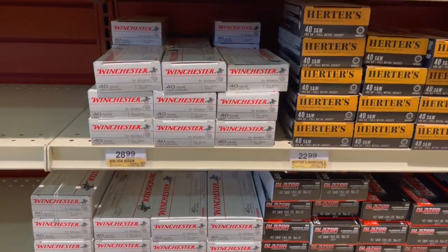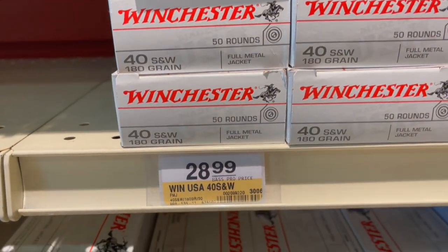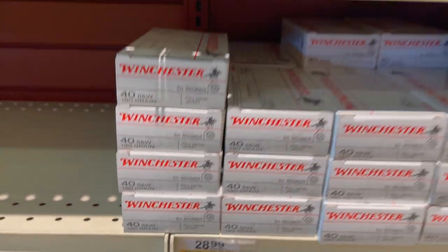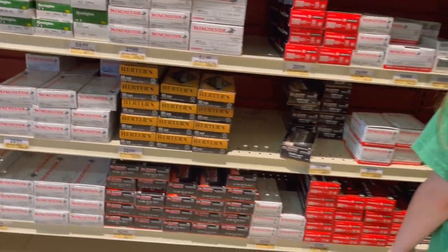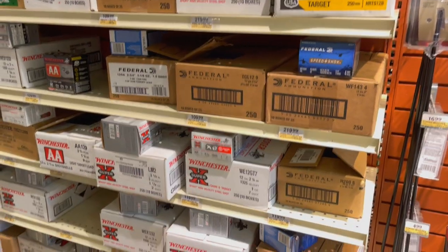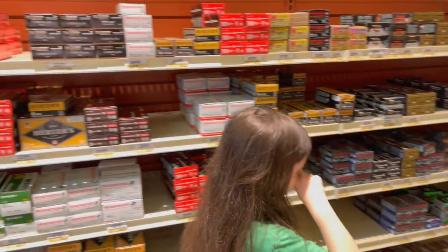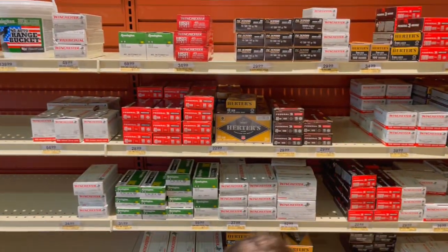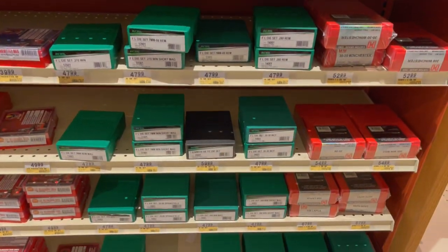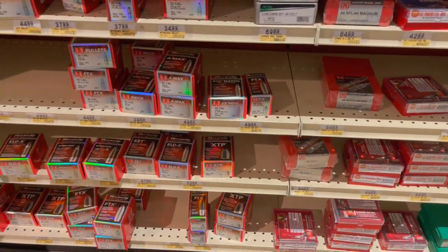They didn't have any subsonic .300 Blackout, but they did have some .150 grain and one .160 grain .300 Blackout. They had plenty of 7.62 — plenty of AK ammo, plenty of regular .308. They even had some .270 ammo. That whole other side was nothing but shotgun ammo, so they had plenty of shotgun ammo. Then I moved over to the reloading supplies and looked at the dies — plenty of stuff, they weren't lacking for anything.